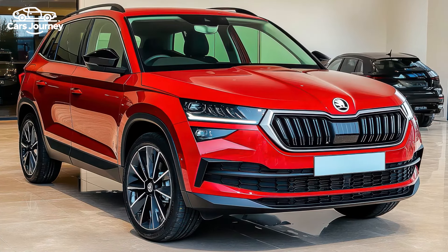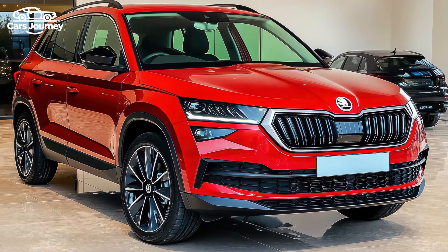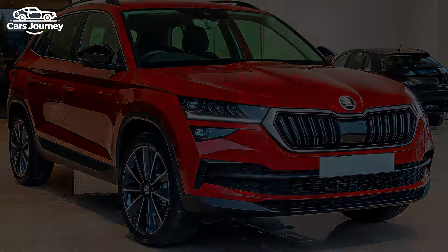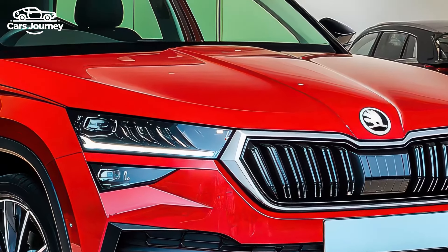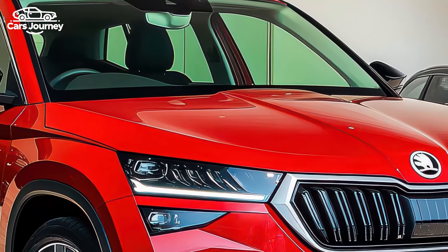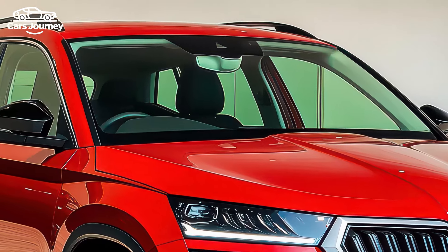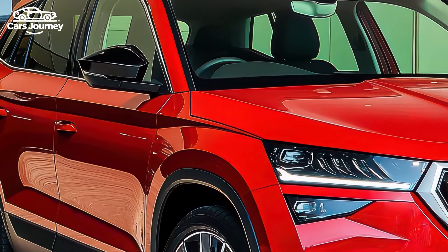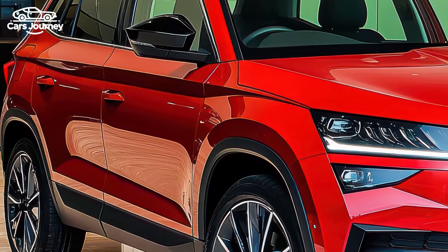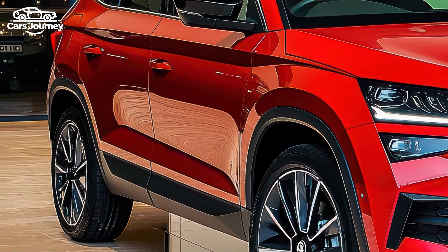Is the 2025 Skoda Kamiq the perfect blend of style and value? Skoda has given its smallest SUV a fresh update, focusing on simplifying the lineup while adding more features without a significant price increase. The new Kamiq range is trimmed down to just two variants: the base model Select and the top-end Monte Carlo.